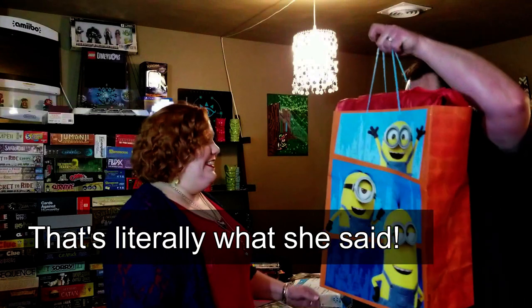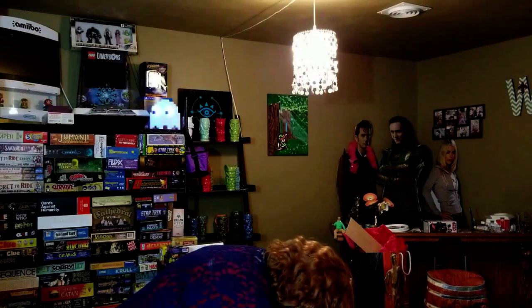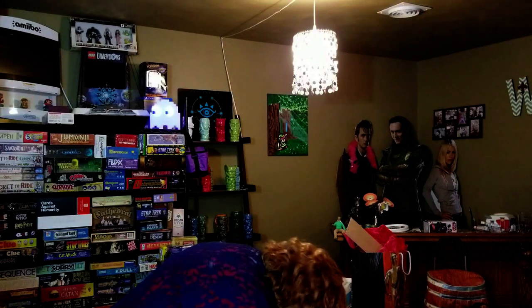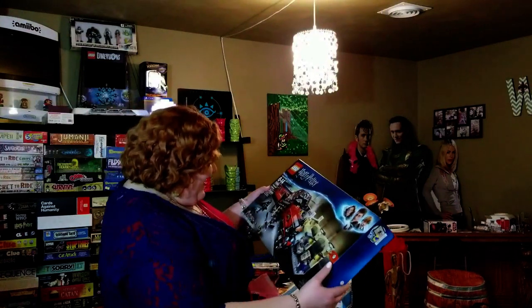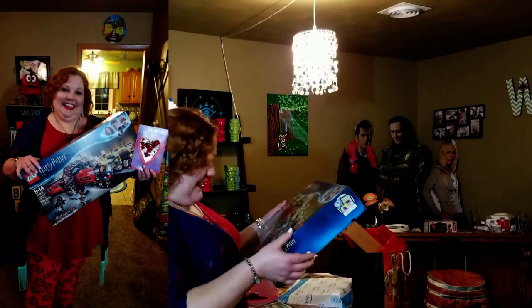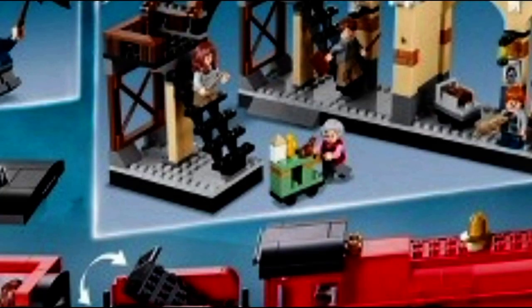Oh, that's huge. Oh, holy cow! It's the Hogwarts Express. Happy Valentine's Day! Thank you, that is so awesome. I'm going to have so much fun. Oh my gosh, it's heavy!